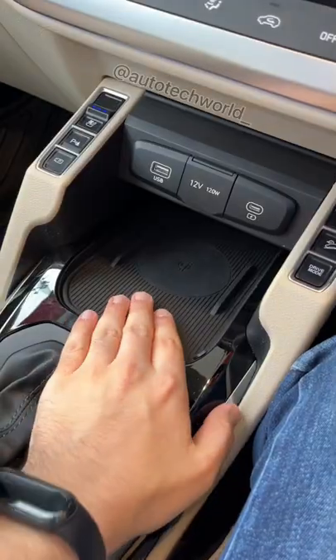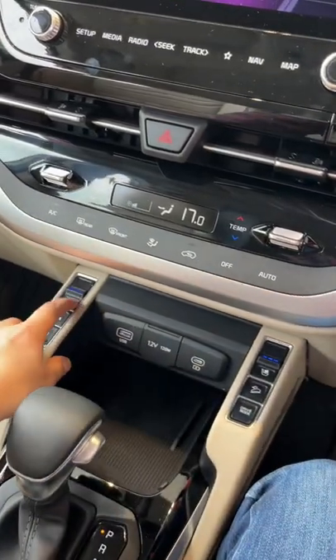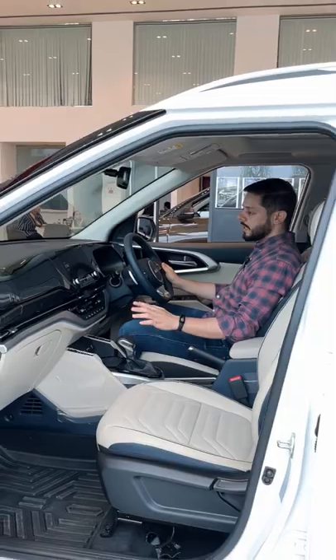Here you have wireless charging and a ventilated seats option for the driver and co-passenger. In safety, you will get six airbags here.